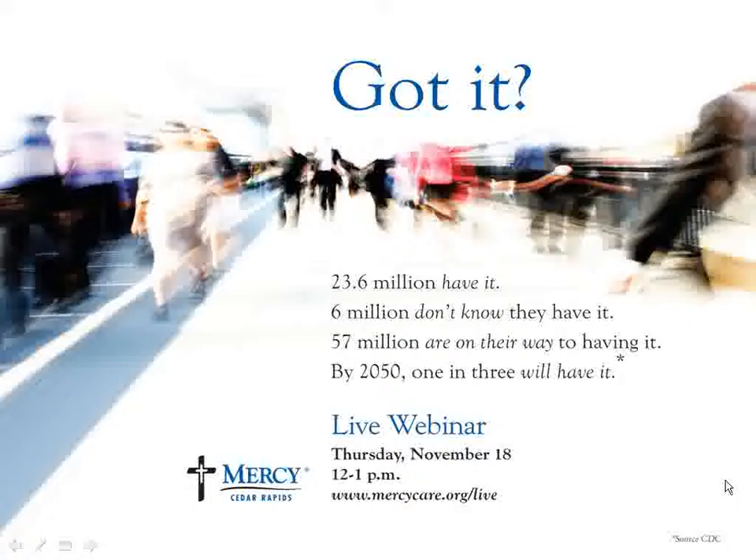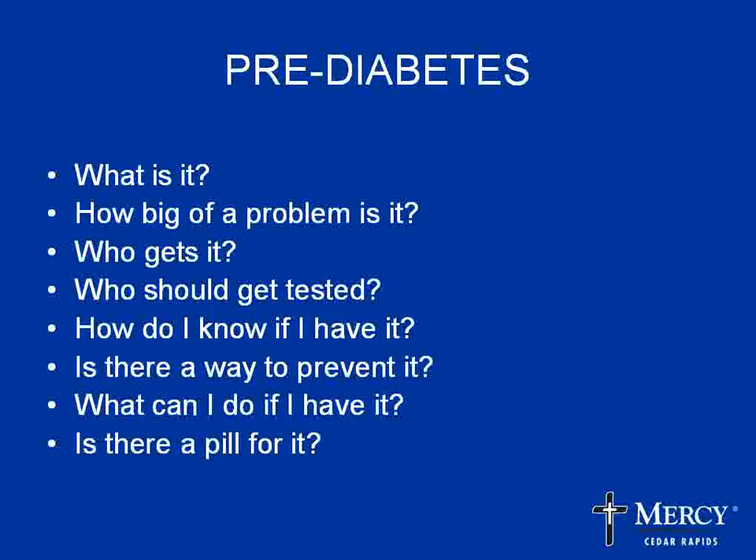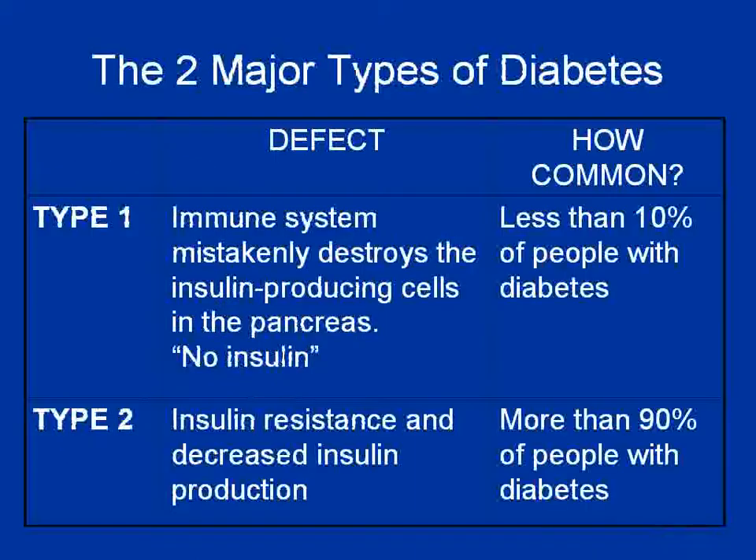Let's get started. I'm Jane, one of the nurse educators at Joslin Diabetes Center. We're glad to be here today to answer some of your questions about prediabetes. We have a lot of material to cover today, and we're hoping to get you informed and help you learn more about prediabetes.